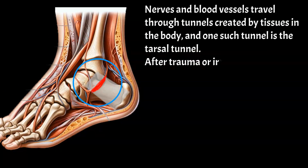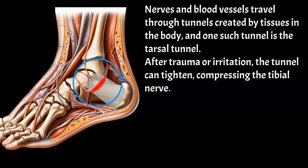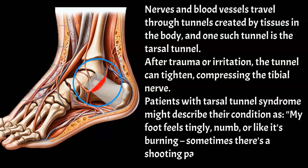After trauma or irritation, the tunnel can tighten, compressing the tibial nerve. Patients with tarsal tunnel syndrome might describe their condition as: "My foot feels tingly, numb, or like it's burning. Sometimes there's a shooting pain, too."